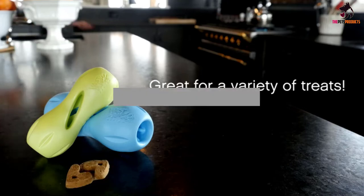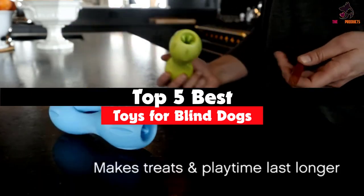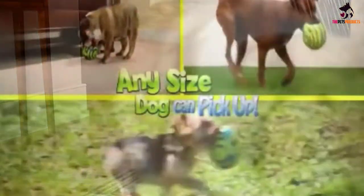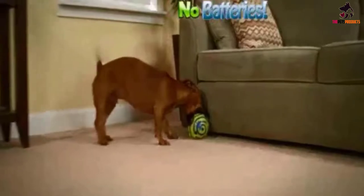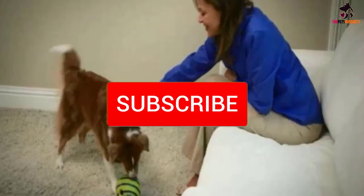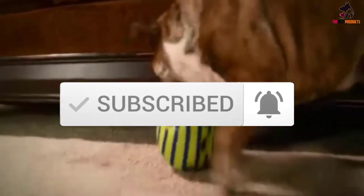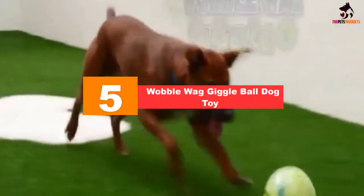Hey guys, in this video we're gonna be checking out the top 5 best toys for blind dogs available on the market. I made this list based on my personal opinion and hours of research, and have listed them based on popularity, quality, price, durability, user opinions, and more. If you want to see more information and the updated price, you can check out the description below, and also make sure to subscribe for more reviews. Let's get started.